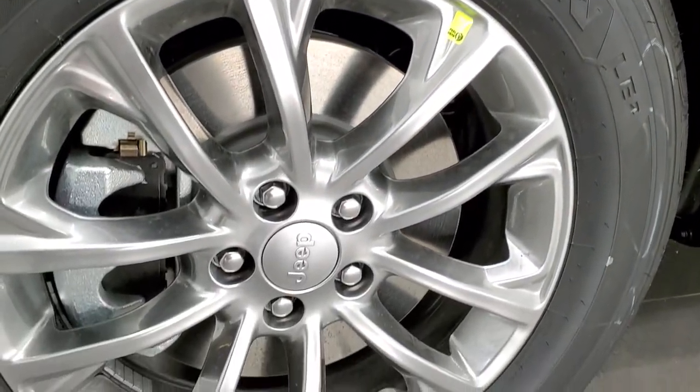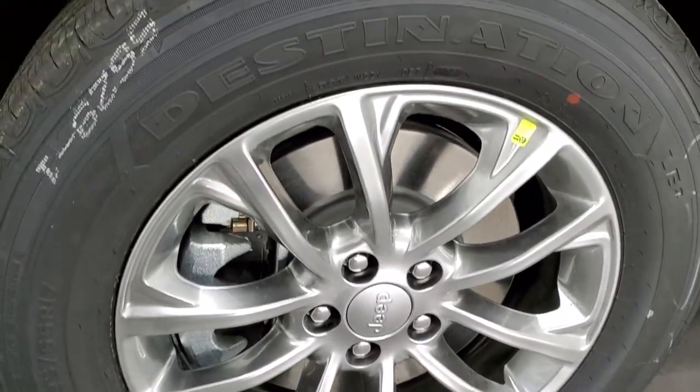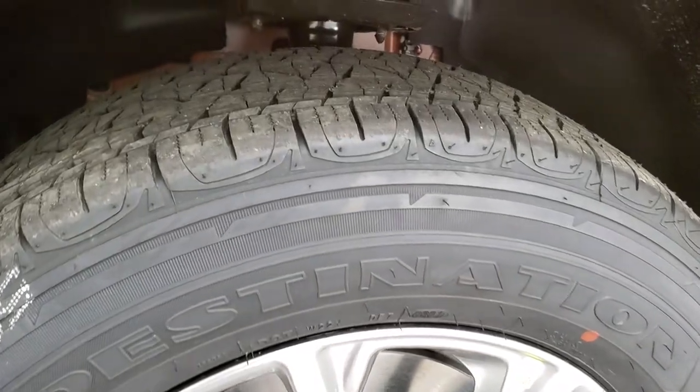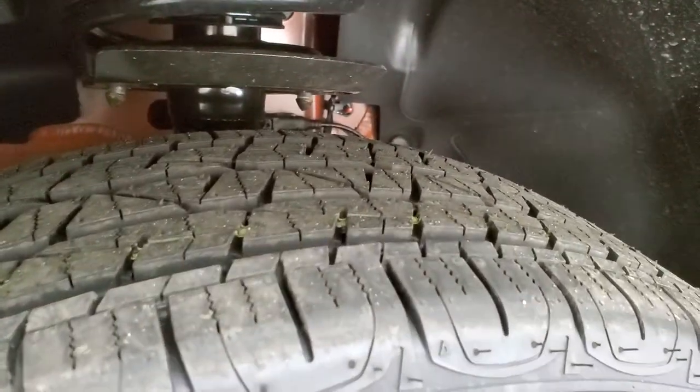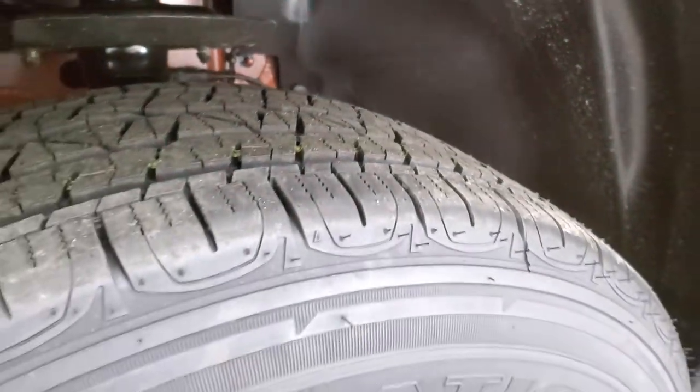It comes with these 17-inch painted alloy rims and it has Firestone Destination 225-65R17 tires on here, with a pretty normal highway tread pattern on them.